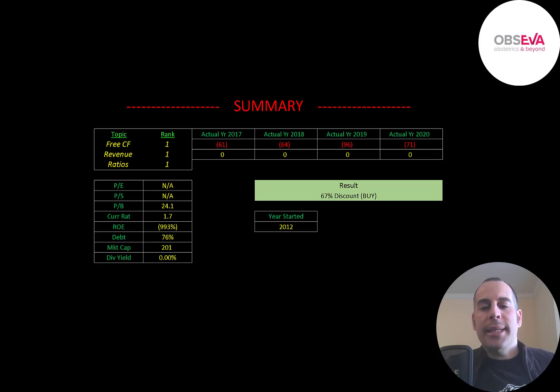To summarize, I have them trading at a 67% discount. It seems like this company is developing some really important drugs that are going to help a lot of women. A big issue is whether Opseva will be able to fund its business — it needs to either take out debt or issue more stock and dilute current shareholders. It constantly needs funding because there's no revenue coming in. As long as it gets funding it should be fine, but sometimes capital markets dry up and smaller companies have difficulty getting funding. I rank their free cash flows 1 out of 10, their revenue 1 out of 10, and their ratios 1 out of 10. Let me know what you think — give this video a like, subscribe, or comment below. If you'd like to get a custom valuation or support the channel, you can become a member by clicking on the link in the description below. Thanks for watching.